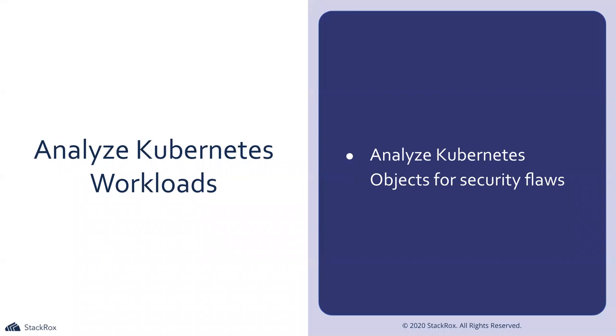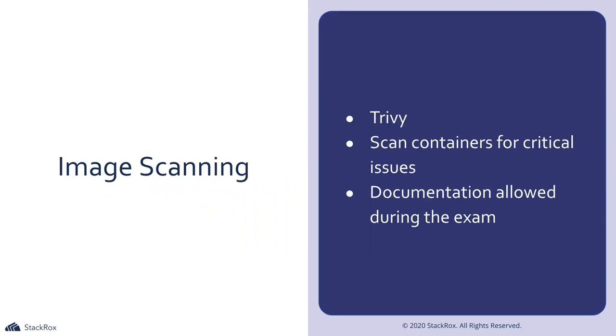Analyzing Kubernetes workloads — you need to know the whole lifecycle so that if there's an issue in a Kubernetes object or Docker file, you know how to debug it and understand how images are being pulled and how access into the cluster works. Image scanning is very core — they mention Trivy, which you can use to scan containers for critical issues. It's very easy to use, the documentation is there. And know what to do with the results — if you find an issue, how do you resolve it?